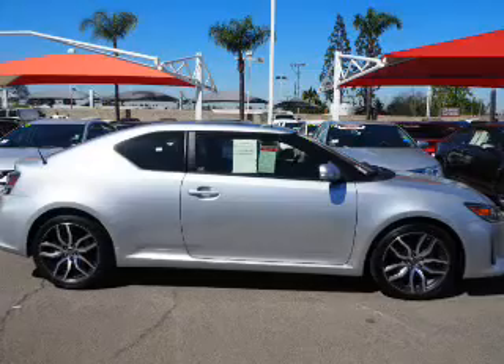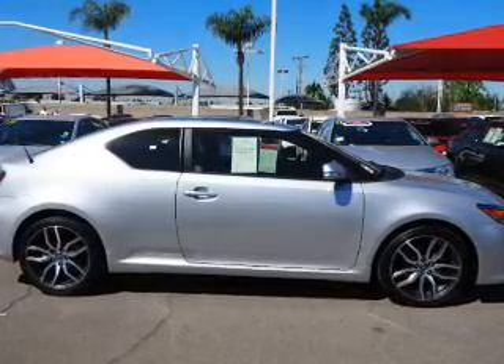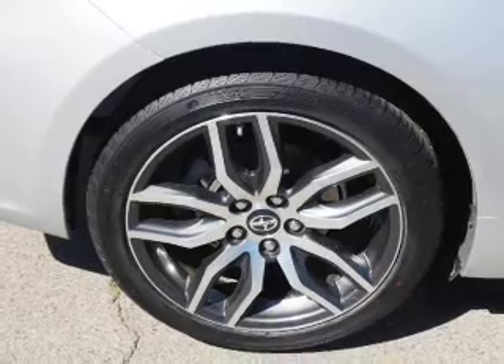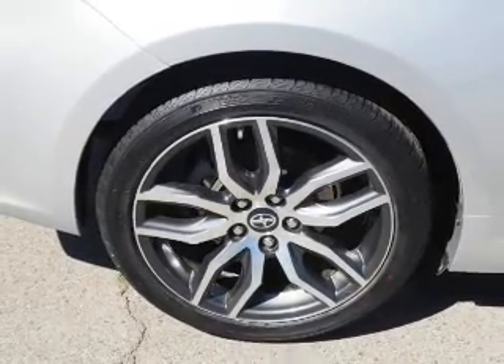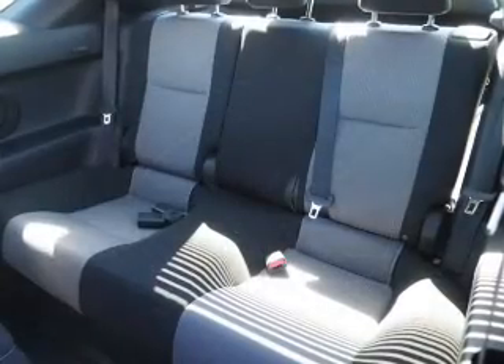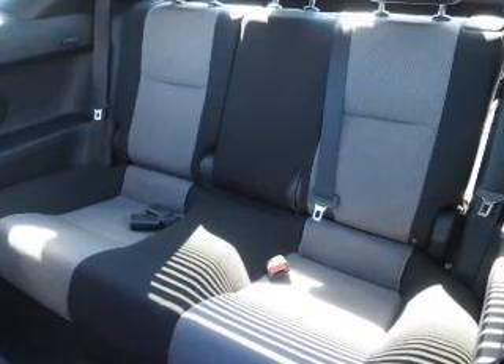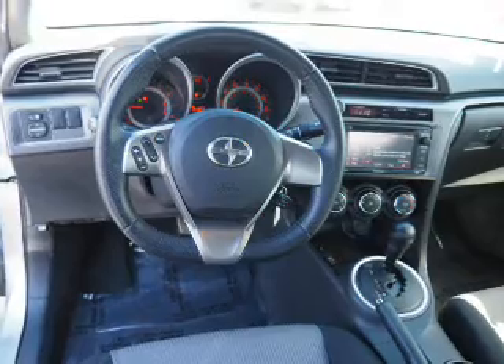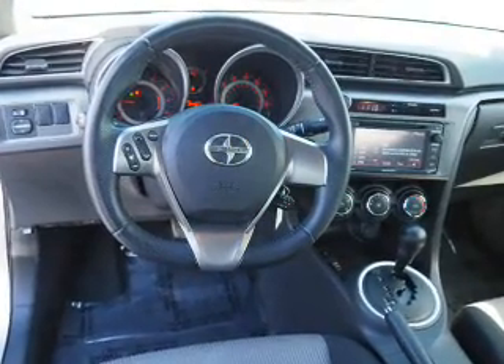Inside, you'll find Bluetooth connectivity, an auxiliary input, steering wheel controls, curtain head airbags, front airbags, side airbags, iPod integration, cruise control, a trip computer, and child restraint seats.